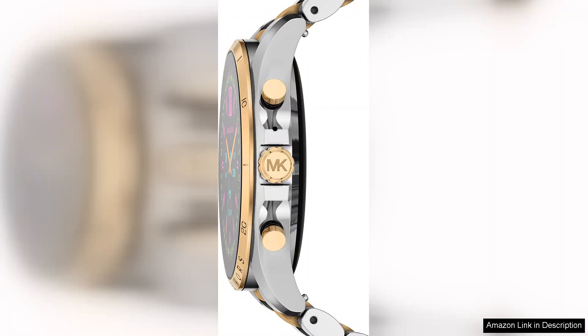The 44mm size strikes a perfect balance, making it bold enough to make a statement while remaining comfortable for everyday wear.